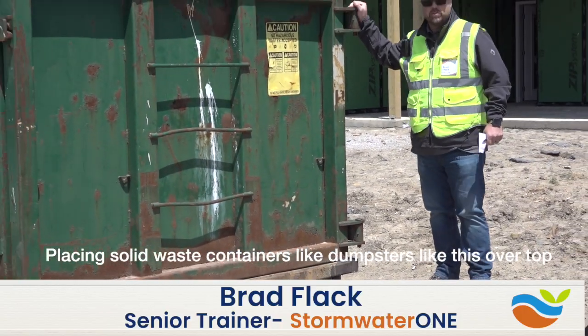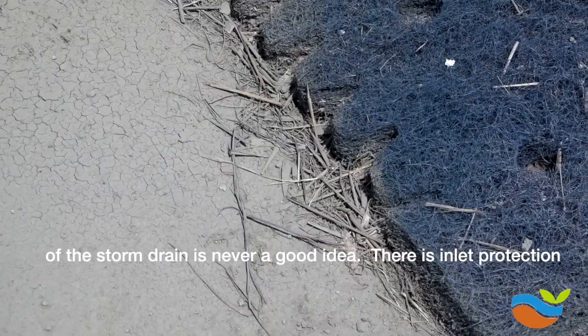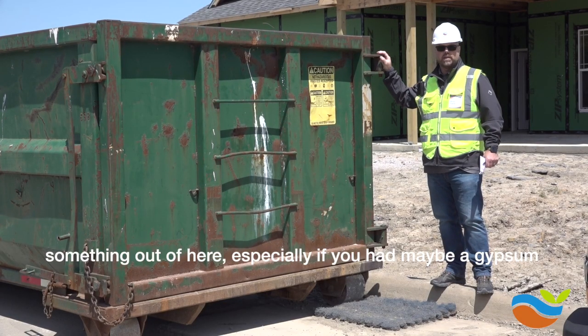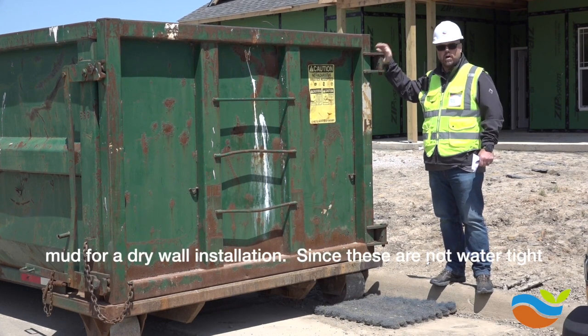Placing solid waste containers like dumpsters like this over top of the storm drain is never a good idea. There is inlet protection here, so that is a positive, but we could potentially discharge something out of it — especially if you had, maybe, a gypsum mud for a drywall installation.